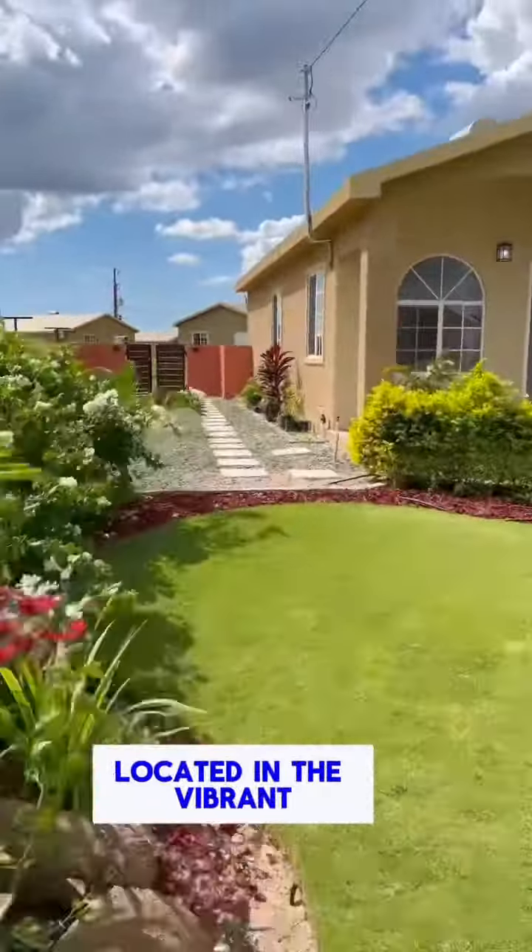Step inside to find stunning modern fixtures that add a touch of sophistication to every corner.